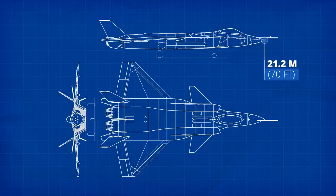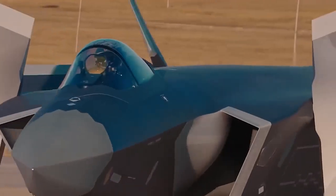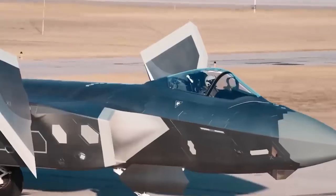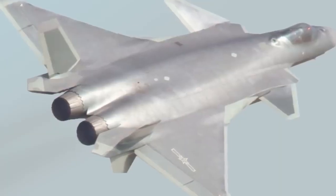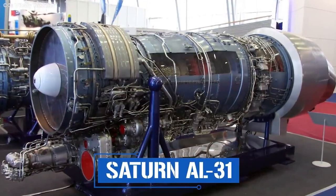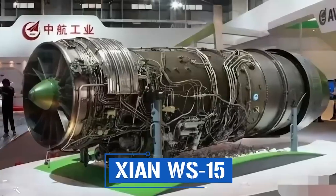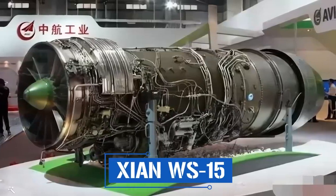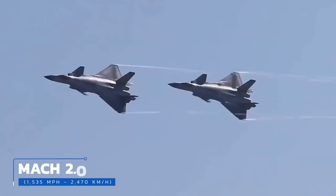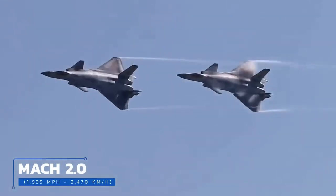In the long run, China intends to equip its J-20 fighters with WS-15 engines designed to compete with the Pratt & Whitney F119 that powers the F-22 Raptor, but the coronavirus pandemic interrupted testing and development. The WS-15 is designed to produce 177.93 kN of thrust, compared to the 160.14 kN generated by the AL-31F M-2 engine currently in use.